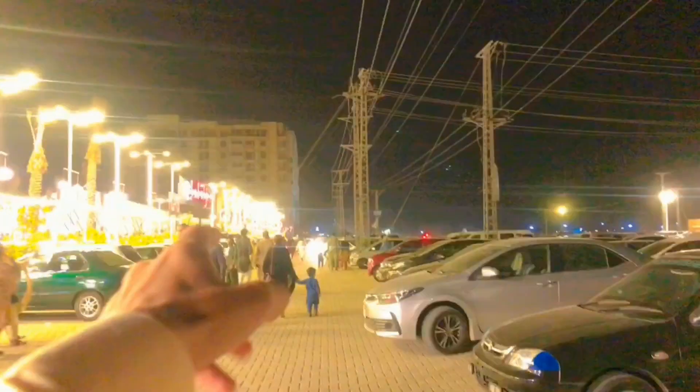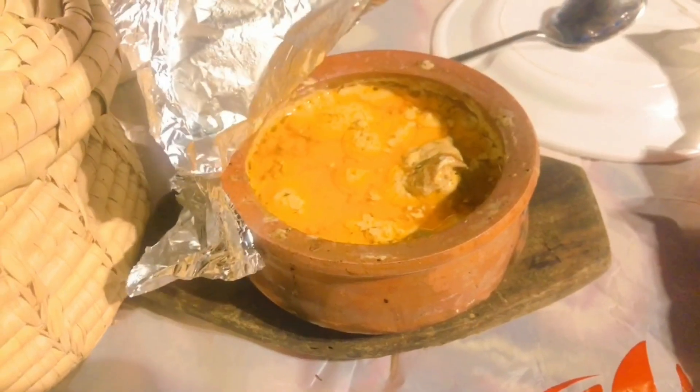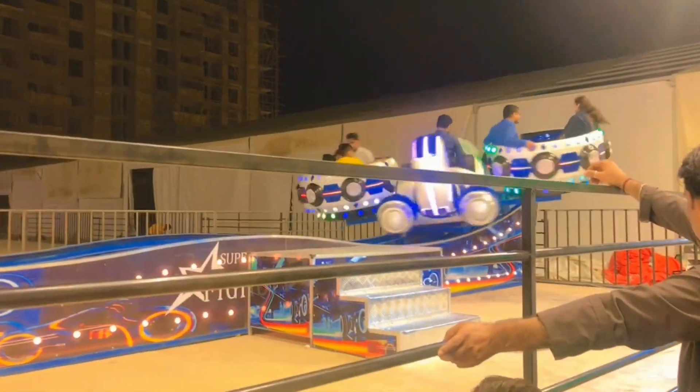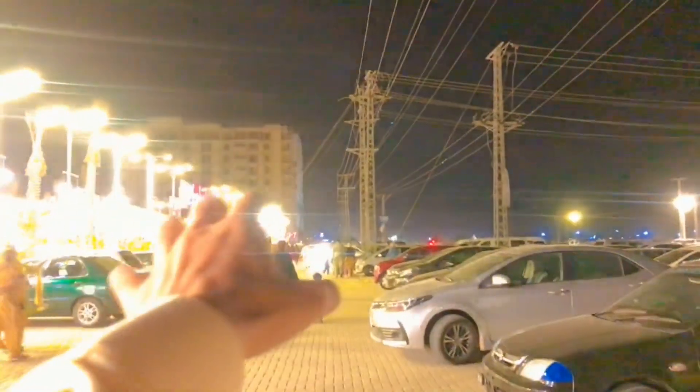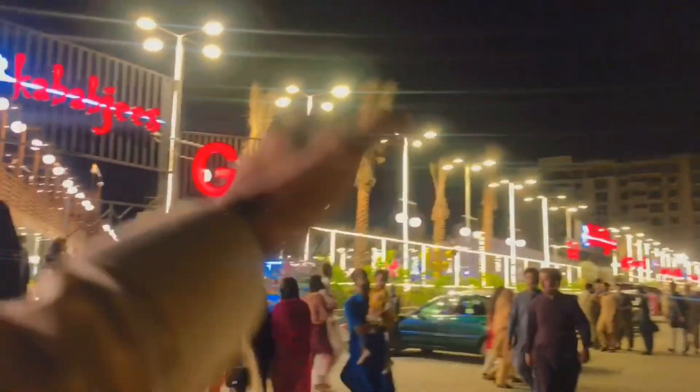Hello, this is Arif Junejo, again with a new restaurant review. Today we are here to see how it is — this restaurant is called 7 to 7.